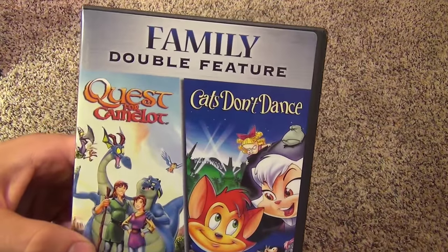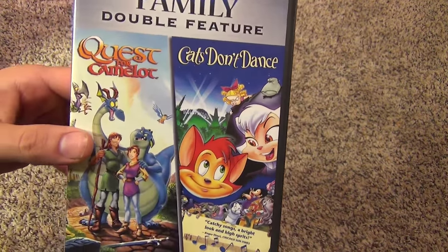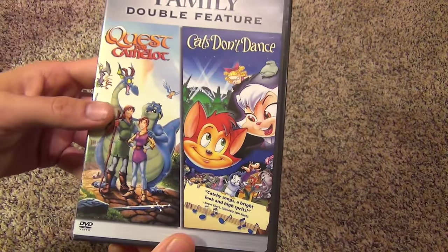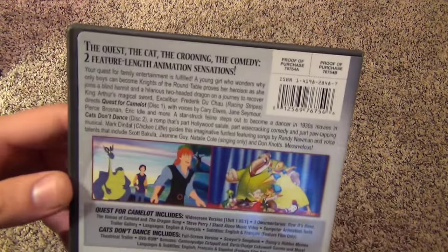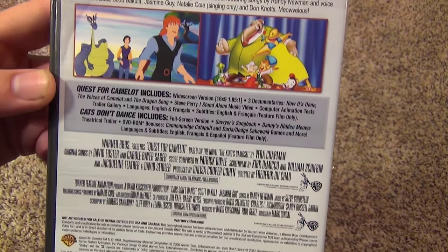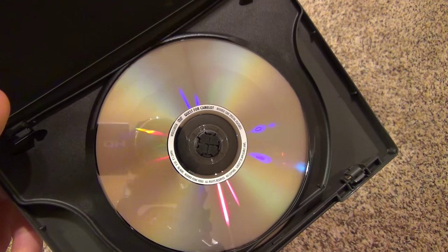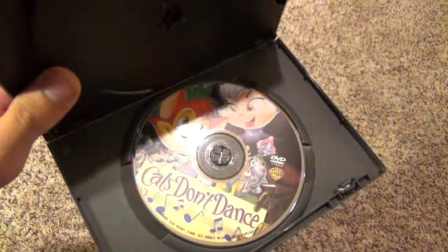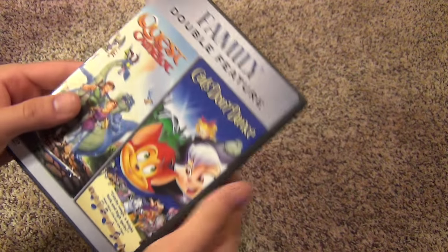Finally we have this family double feature of Quest for Camelot and Cats Don't Dance. I bought it for Cats Don't Dance — just another movie I watched when I was growing up, used to rent it at the video store. Never did watch Quest for Camelot, but got this one for a pretty cheap price, so I get two in one — maybe I'll watch it someday. There's the back. Quest for Camelot is a double-sided disc — full screen on one side, widescreen on the other — and then Cats Don't Dance has its own single-sided disc with nice artwork.